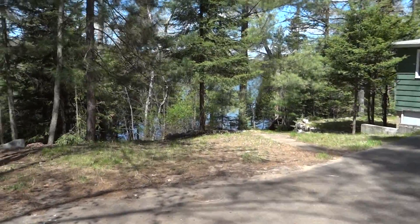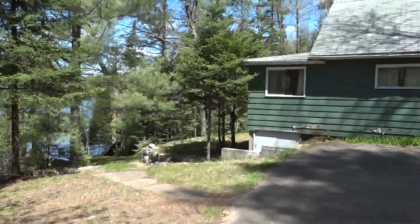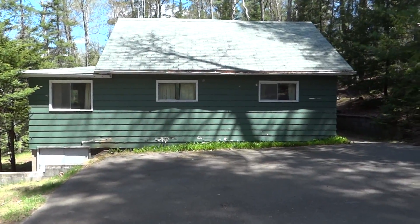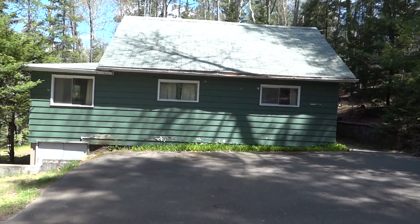And then when we get down here to where the cottage is, I'll just kind of pan around and show you everything. We have an older cottage that could be used while you're putting together some plans for a future dream home.